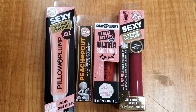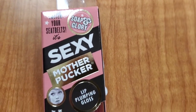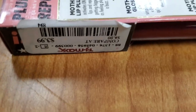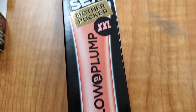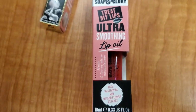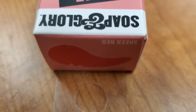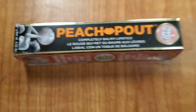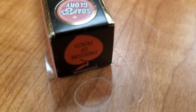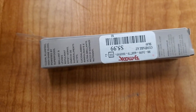They also had a bunch more Soap and Glory products — four different ones. There was this Plumping Lip Gloss for $3.99, an XXL Pillow Plump Lip Gloss for $4.99, a cute little lip oil for only $3.99, and one single lipstick from them for $3.99. They also had a new shade of Bite Plumping Lip Gloss — Lavender Cookie — for $5.99.